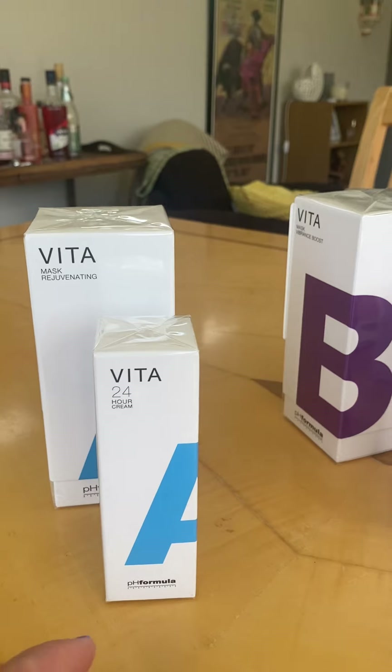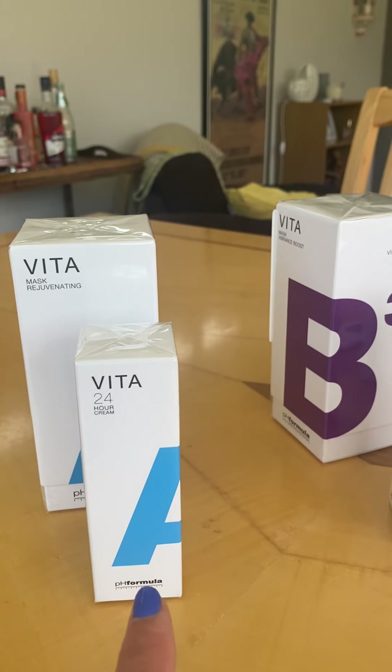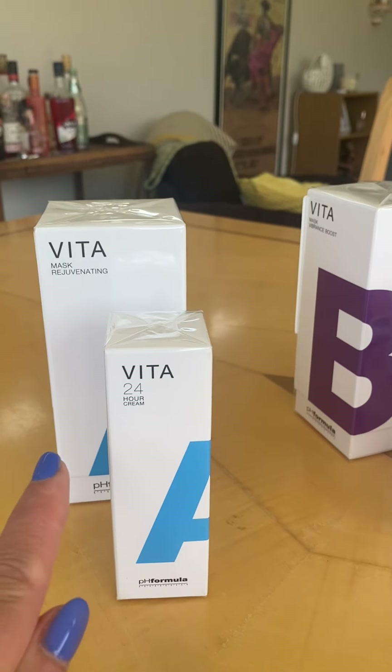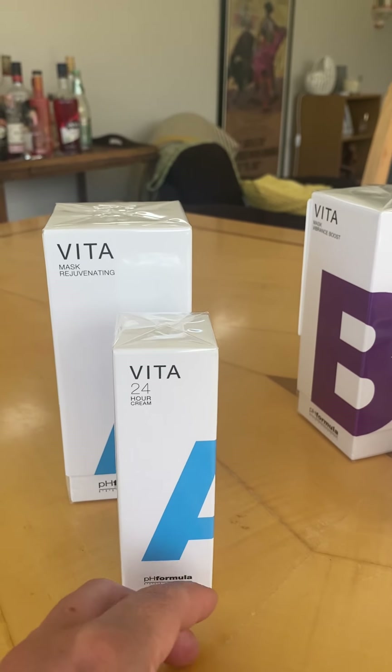The prices for these are: the cream is £32, obviously plus VAT, postage and packaging, and the mask is £31.80 — so really, really reasonable.